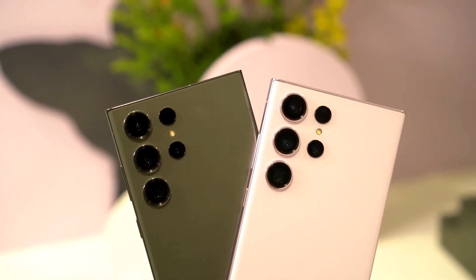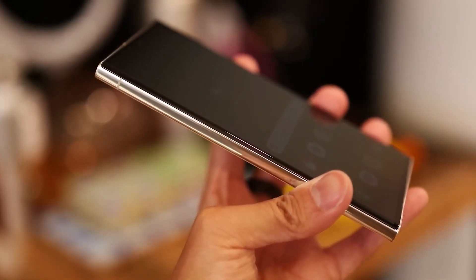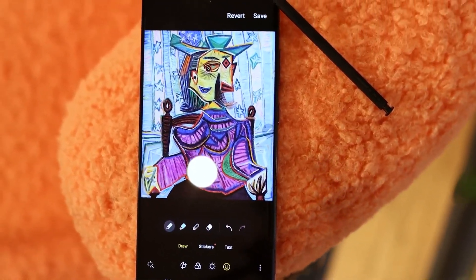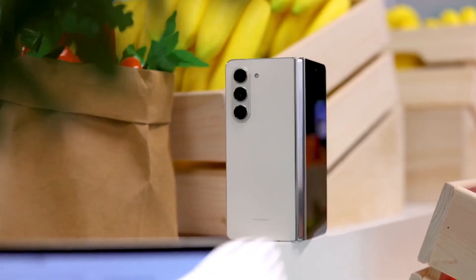The Galaxy S23 Ultra closely resembles its predecessor in look and feel, but minor improvements like the smooth curved display make it one of Samsung's best designs. Additionally, the built-in S Pen sets it apart from the foldable, where using an S Pen requires a special case. If you crave innovation, the foldable might be a better choice.